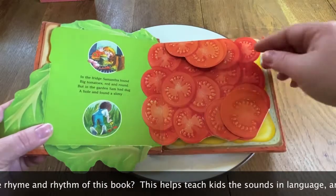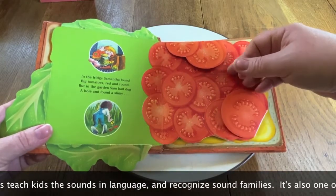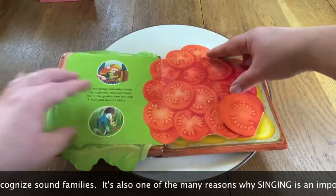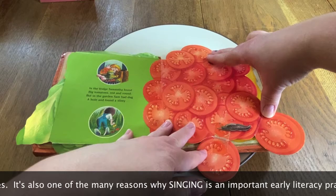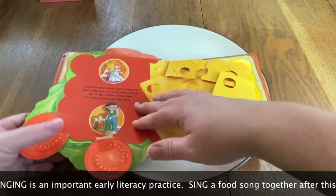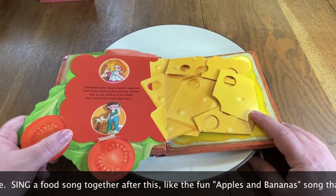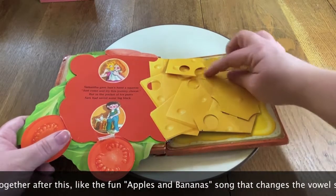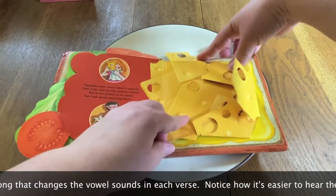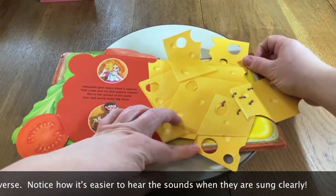In the fridge, Samantha found big tomatoes, red and round. But in the garden, Sam had dug a hole and found a slimy slug. Samantha gave Sam's hand a squeeze. "Just come and try this yummy cheese." But in the pocket of his pants, Sam had saved some big black ants.